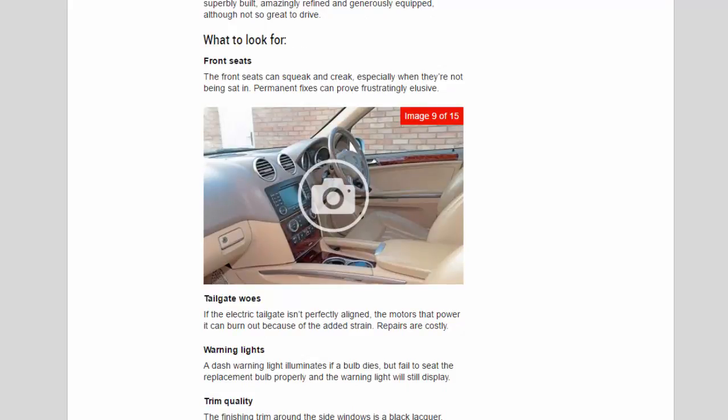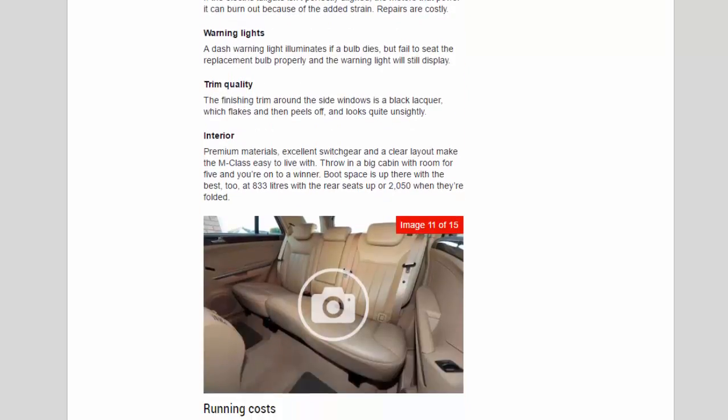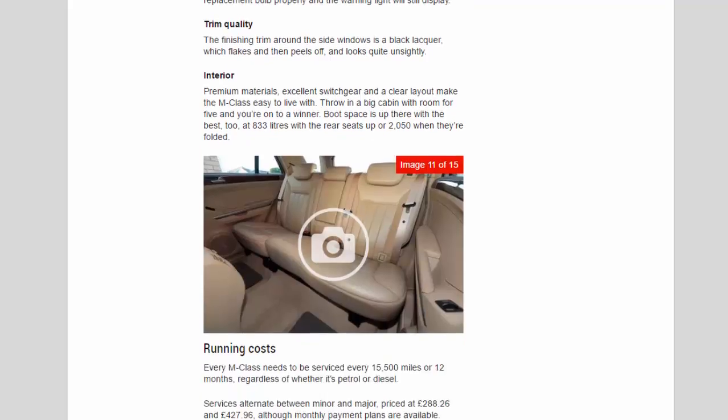Tailgate woes: if the electric tailgate isn't perfectly aligned, the motors that power it can burn out because of the added strain — repairs are costly. Warning lights: a dash warning light illuminates if a bulb dies, but fail to seat the replacement bulb properly and the warning light will still display. Trim quality: the finishing trim around the side windows is a black lacquer which flakes and then peels off, looking quite unsightly.